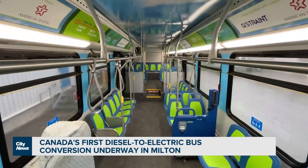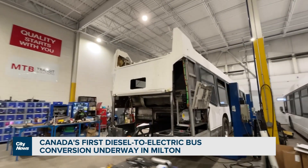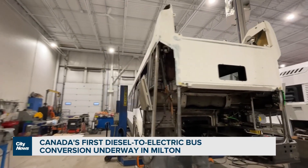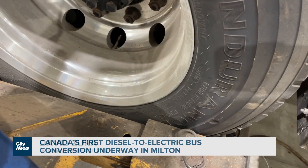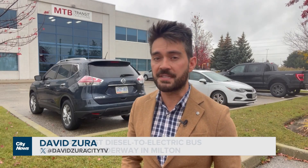Very exciting and challenging. We don't have to eliminate seating positions, and we don't have to limit the number of people that could be on the bus. The first diesel to electric conversion of a serving municipal bus in Canada is happening right now, and it's about halfway done. The Milton Transit bus is receiving the overhaul here at MTB Transit Solutions in Milton.